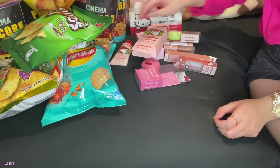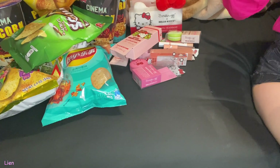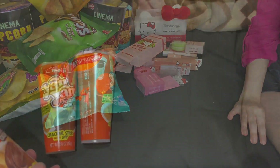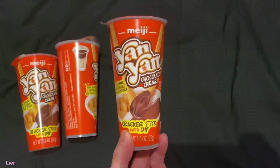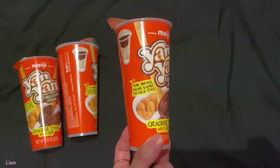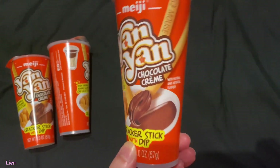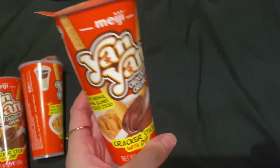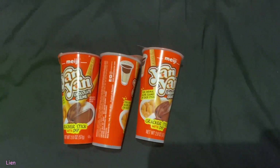So that was everything that I got — that was the damage I did today. I forgot to show this while filming my haul, but I also got these Yan Yan biscuit snacks. They're biscuits with dip and they come in different flavors. My favorite is the chocolate one, so I got three of those.